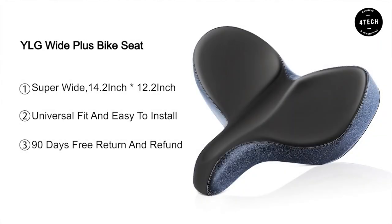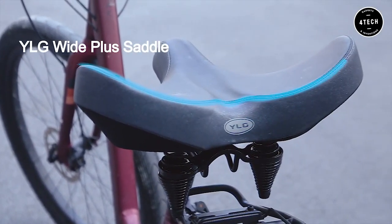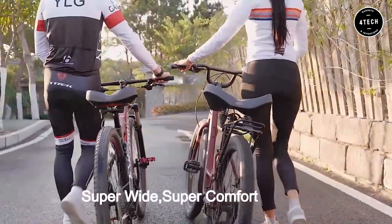This saddle is ergonomically designed to provide superior comfort and support. It also has universal fit and is easy to use.